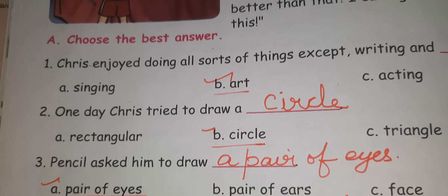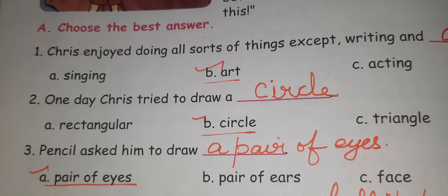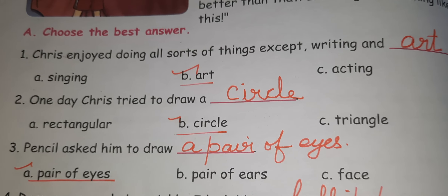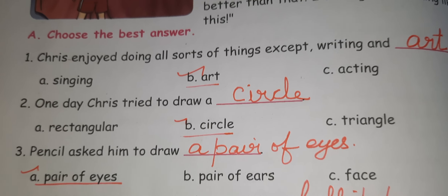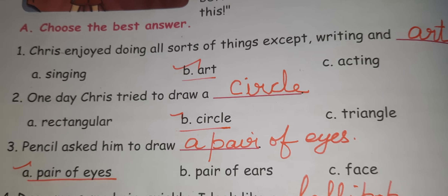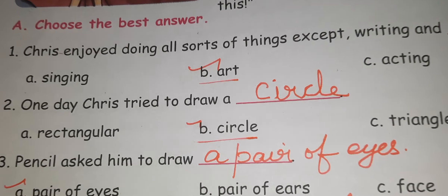Section A: Choose the best answer. First one: Chris enjoyed doing all sorts of things except writing. Three options are given: A. Singing, B. Art, C. Acting. So B is the answer — Art.